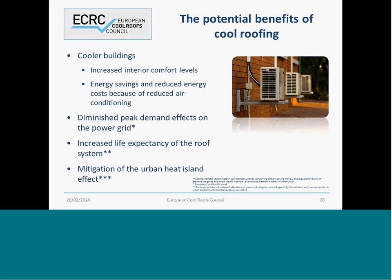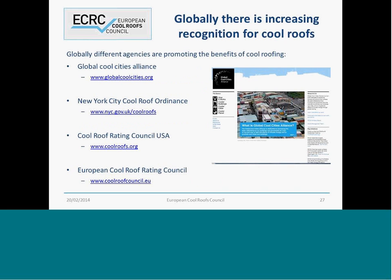As I mentioned, the other benefits of cool roofs include diminished peak demand on the power grid and fewer blackouts — specifically in countries like South Africa, this could be a huge benefit. There is also increased life expectancy of the roof system. A lot of our industry partners are looking very hard at this, examining whether reducing the heating and cooling cycles of the roof system will improve its lifetime and whole lifetime costs. Again, there is mitigation of the urban heat island effect, which Matt Santamoris covered earlier.